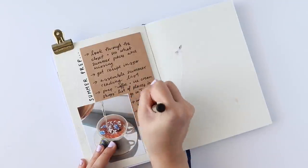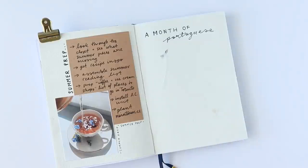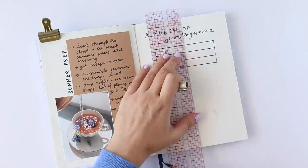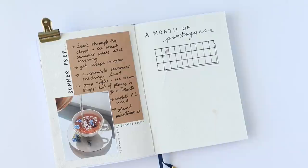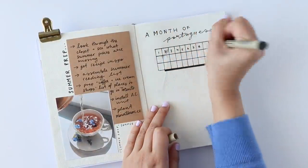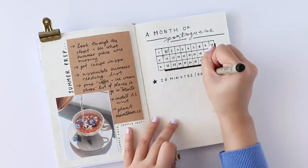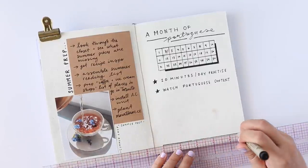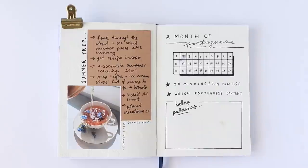All of my grandparents were born and raised in Portugal, so my background is Portuguese. Although I have a decent basic understanding of the language when I hear it, my speaking abilities have never been anything special. One of the things I want to do this summer is challenge myself to a month-long Portuguese practice — 20 minutes every day for 30 days — and also consume more Portuguese content, whether on YouTube or through music. At the bottom of the page I added a section to write down any 'belas palavras,' which Google told me translates to 'beautiful words' in Portuguese.